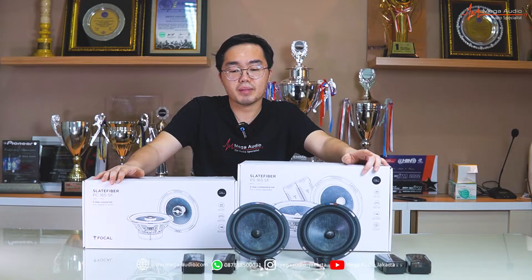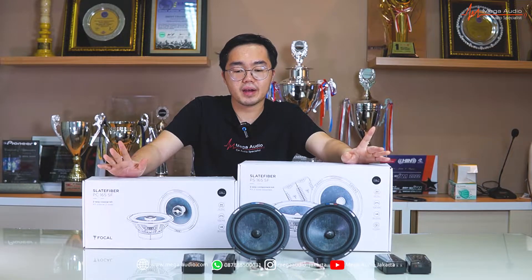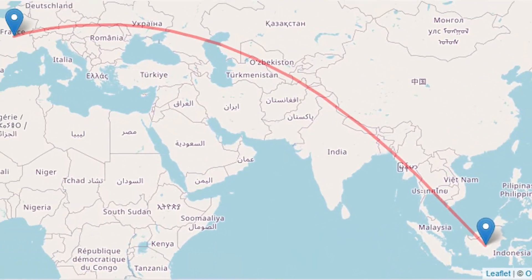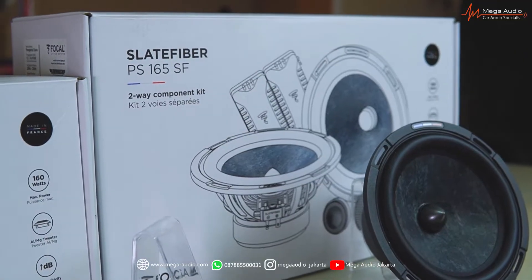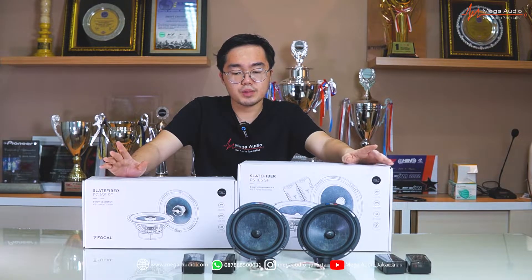Brand Focal ini asalnya dari Perancis, di Eropa, dan memang untuk barang-barang resminya semua yang beredar di Indonesia itu masih asli dari Perancis dan diimpor langsung dari Perancis. Yang di depan gue ini adalah Focal Slate Fiber, ini adalah keluaran terbaru dari Focal untuk car audio — speakernya diperuntukkan khusus untuk car audio.